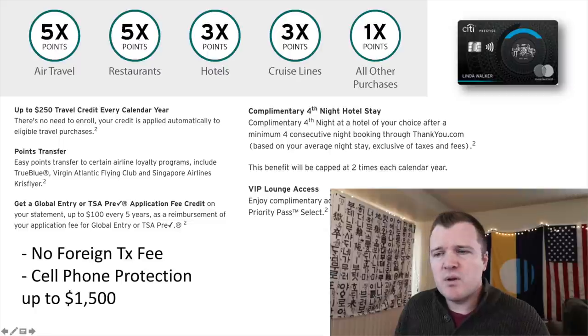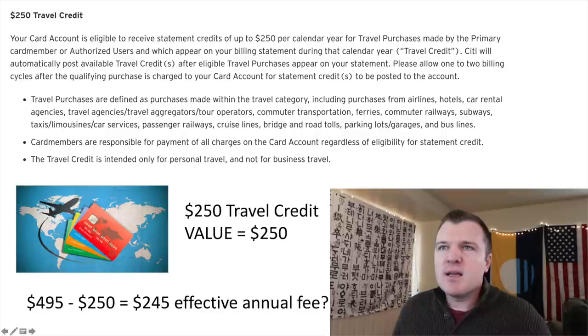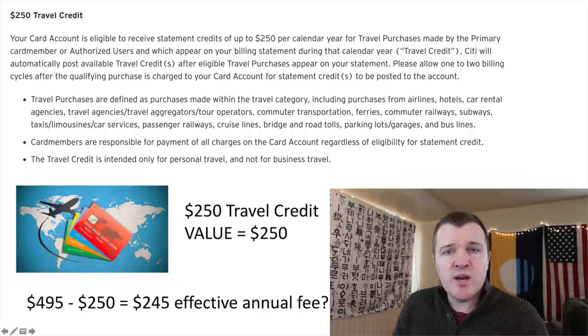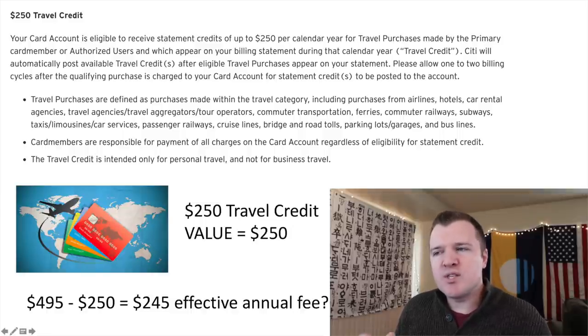If you pay your monthly cell phone bill with the card, your phone can be insured up to $1,500 a year. The $250 travel credit is actually fantastic — it's comparable to the Chase Sapphire Reserve's $300 credit or the U.S. Bank Altitude Reserve's $325 travel credit. This will cover purchases from airlines, hotels, car rentals, travel agencies, ferries, railways, subways, taxis, cruise lines, bridge and road tolls, parking lot garages, and bus lines. So literally, if you do any traveling at all, this will trigger the credit and you will be reimbursed. The $495 annual fee is effectively $245.